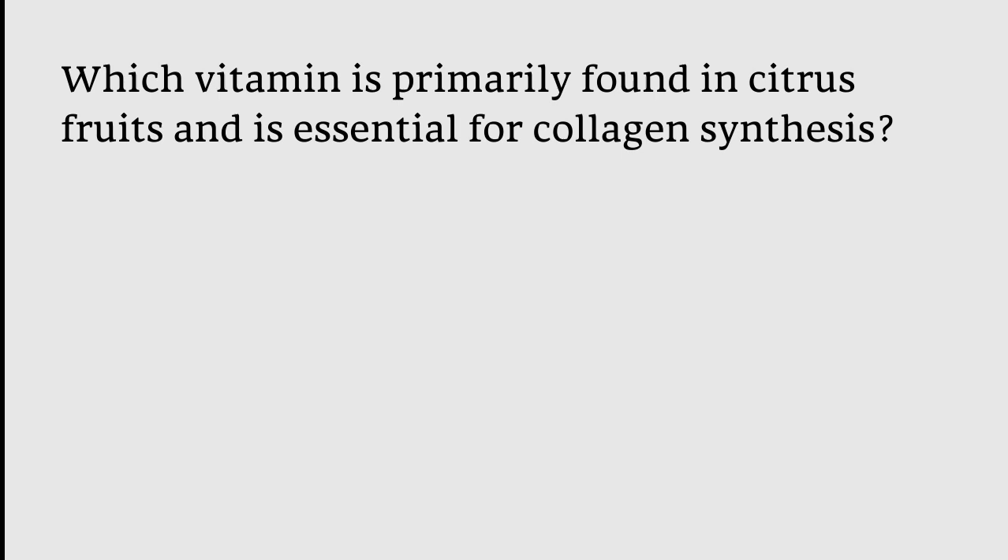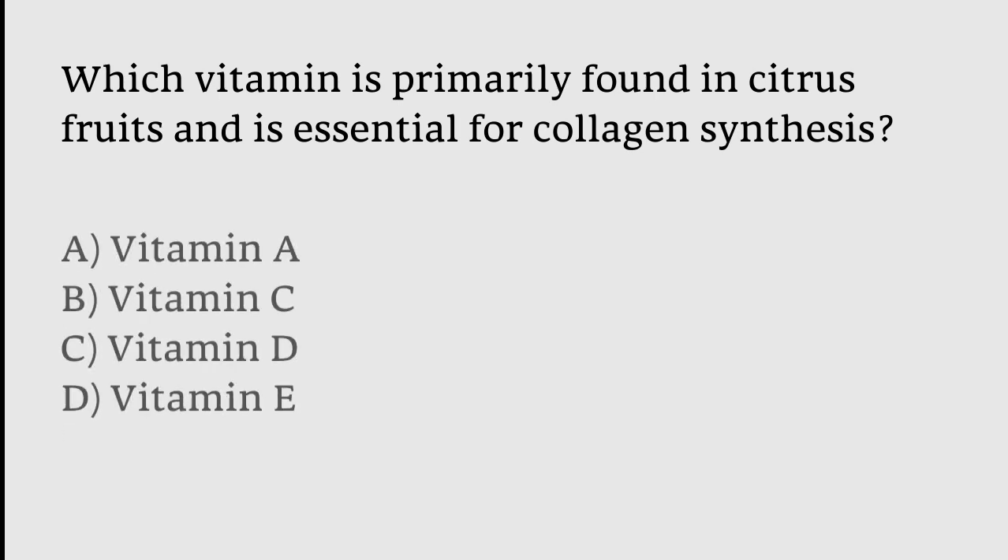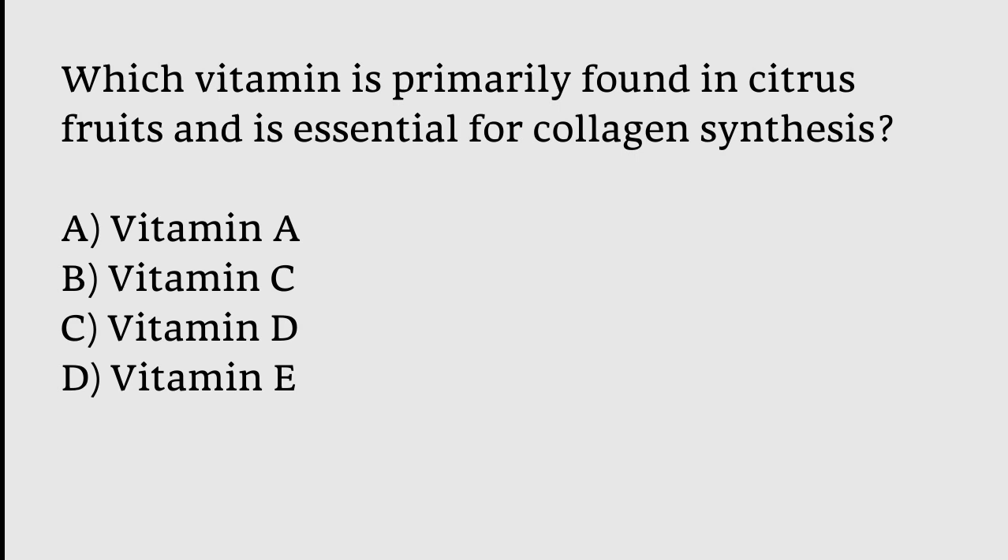Which vitamin is primarily found in citrus fruits and is essential for collagen synthesis? Options: Vitamin A, Vitamin C, Vitamin D, Vitamin E. The correct answer is option B — Vitamin C is primarily found in citrus fruits and is essential for collagen synthesis.